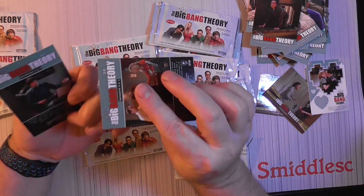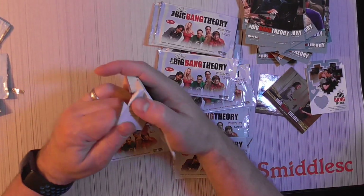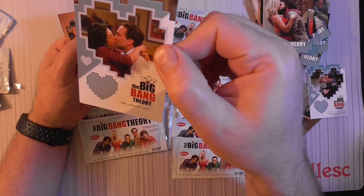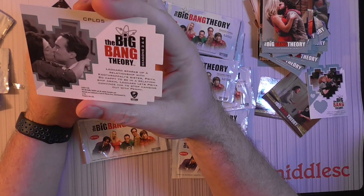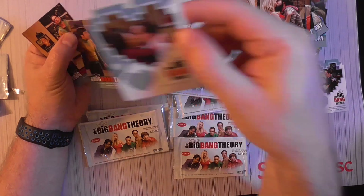I was kind of looking at the packaging and didn't think there were too many inserts — that's cool. I don't know if they're worth much value. I'll get another one of those inserts. Leonard and his girlfriend. 05, 05. It's cool they have die cuts.